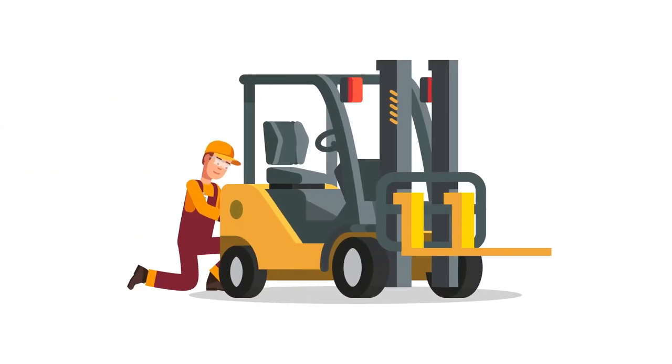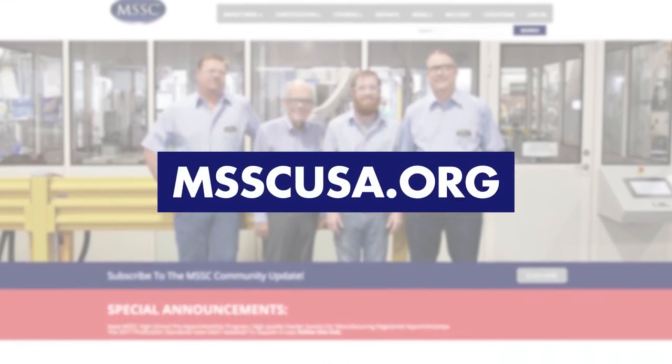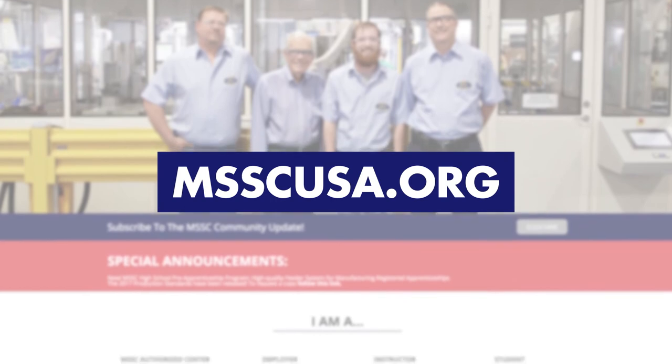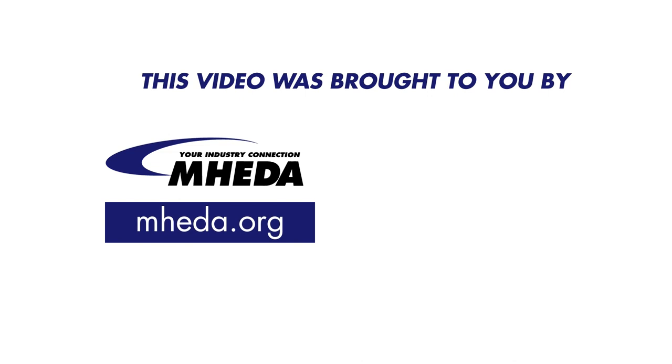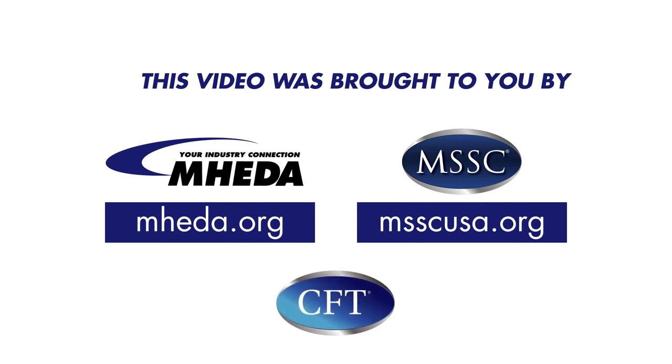Find out how you can jumpstart your career as an entry-level MSSC certified forklift technician — visit msscusa.org today. This video was brought to you by the Material Handling Equipment Distributors Association, MEHIDA, in partnership with the Manufacturing Skill Standards Council, MSSC — MEHIDA, creating career pathways in Material Handling Logistics.